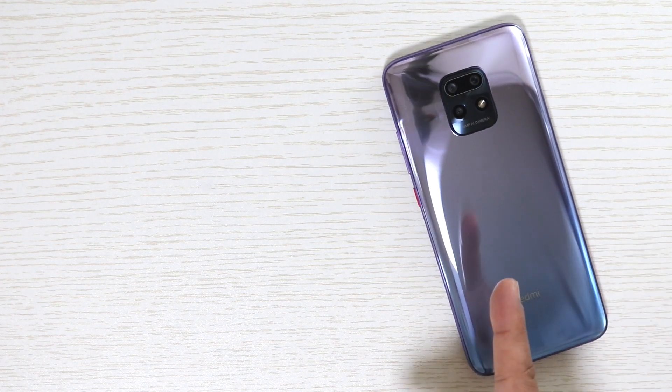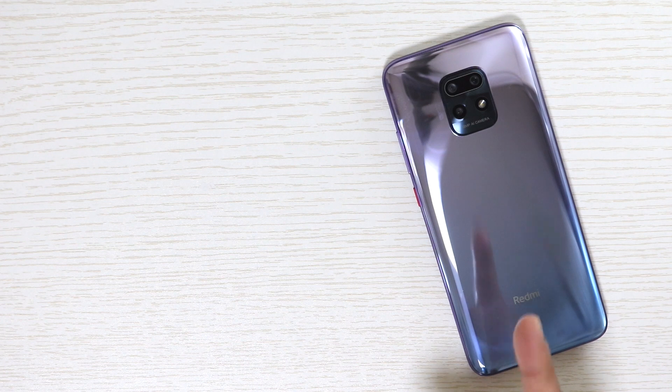This one is Redmi 10X 5G, and it has the same MediaTek Dimensity 820 chipset as the Redmi 10X Pro.